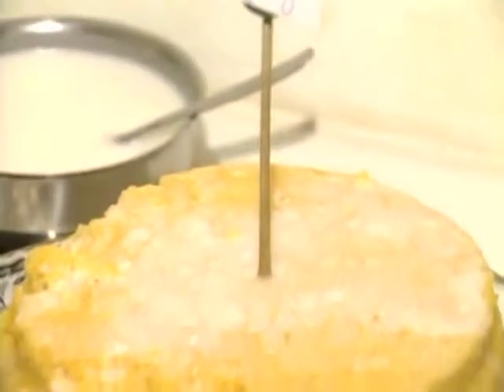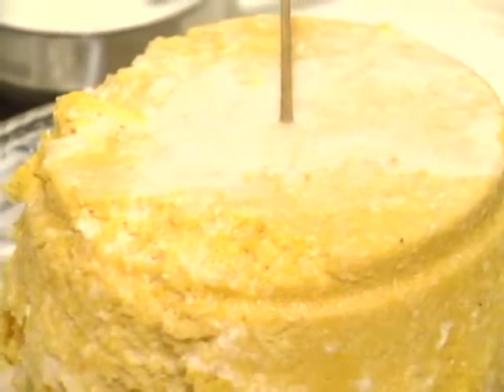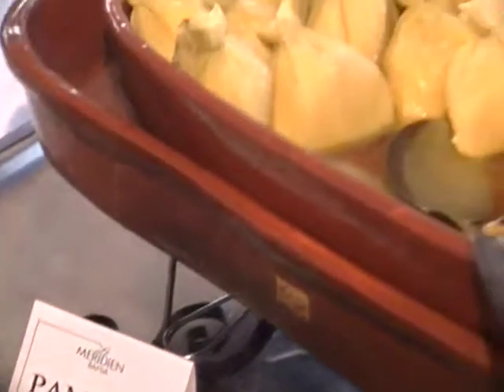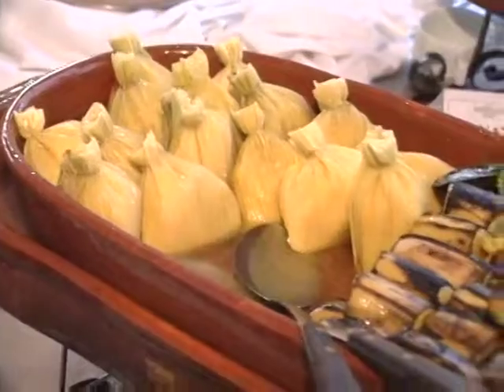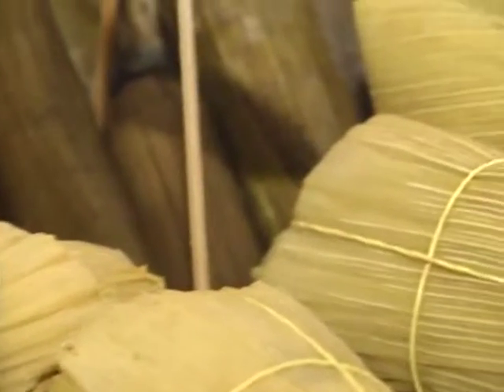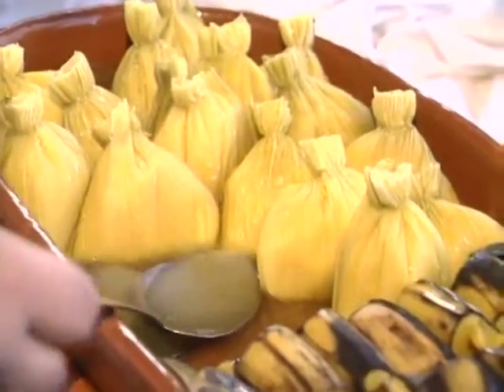This is corn couscous — it's made of grated coconut, corn flour, and coconut milk. This is pamonha, typical from here in the month of June. You parboil the whole husks of the ear of corn, make a paste with corn, corn flour, coconut milk, and grated coconut, wrap it in their husks, and boil and serve hot.